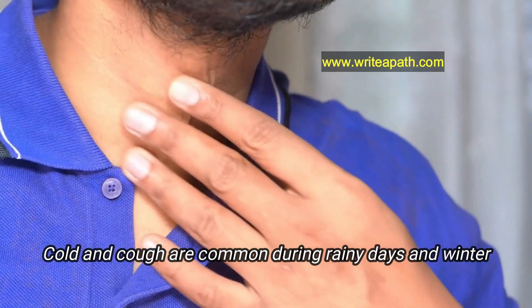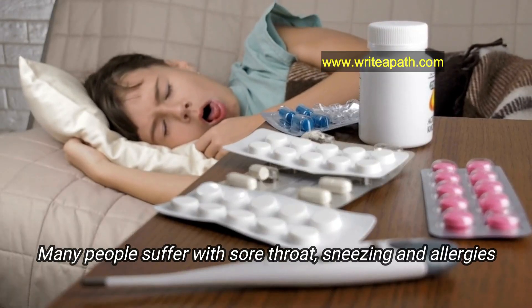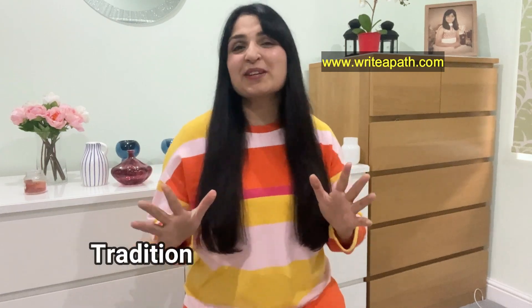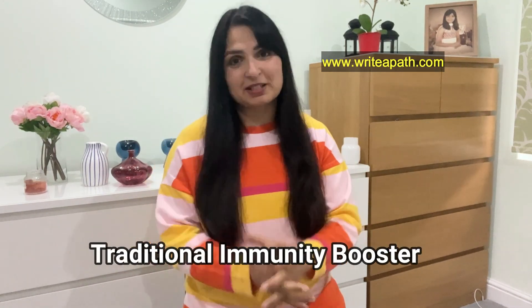Cold and cough are a common issue during rainy days and winter season. Many people suffer with sore throat, sneezing and allergies. This traditional immunity booster is so effective in attacking your cold and flu symptoms.